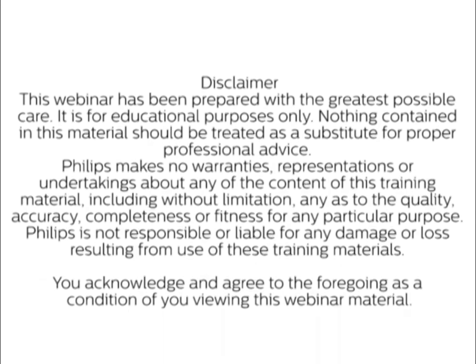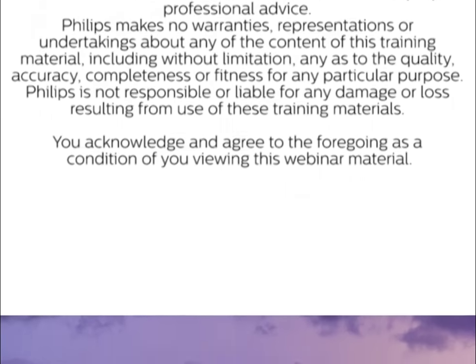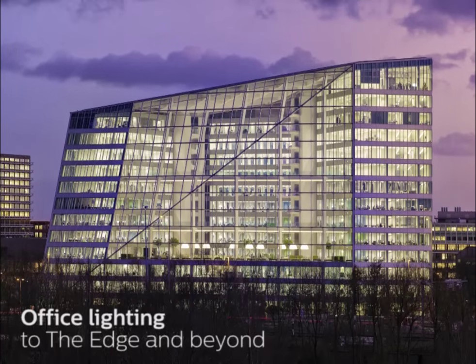Hello ladies and gentlemen, welcome to the third and final part in the Philips Lighting Academy three-part series titled Office Lighting to the Edge and Beyond. The third part features interior architect Fockema and partners' Babette Balmer.